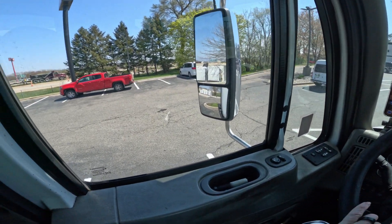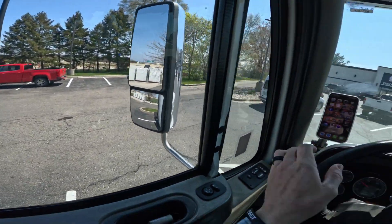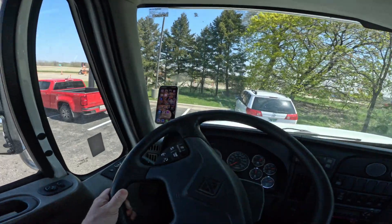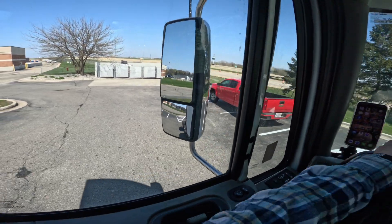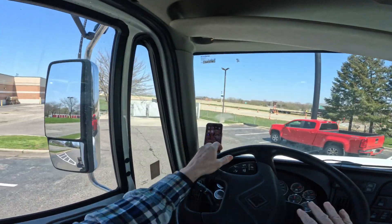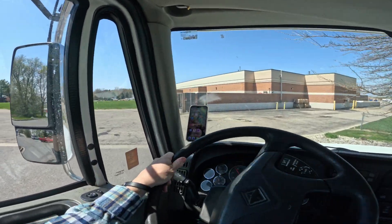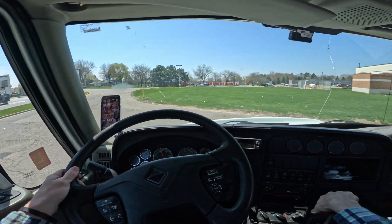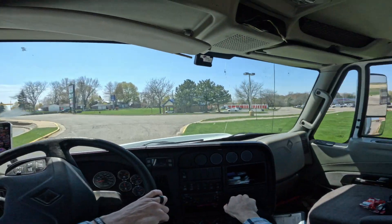Just leaving Taco Bell and I hope I can get myself out of here — I kind of got myself in a pickle trying to pull my truck through that drive-through. Got to be constantly looking in these little parking lots that are not made for trucks. But we tried — A for effort, right? As a semi-truck driver, you always want to park away from the crowd.